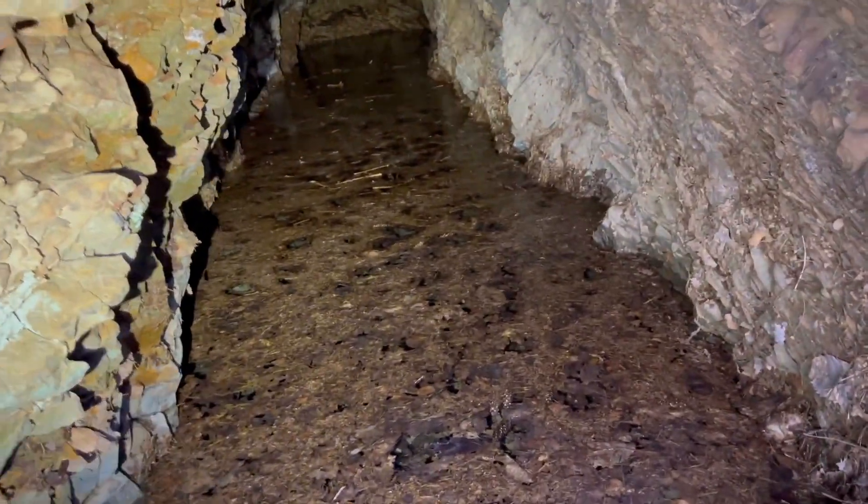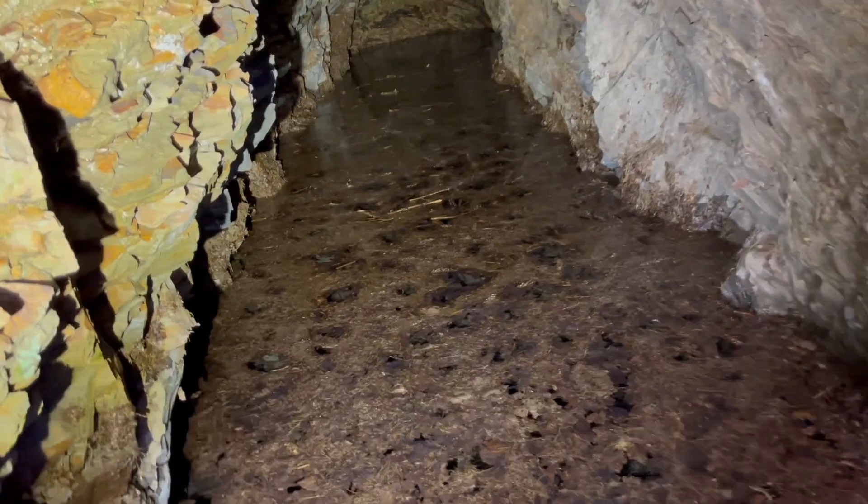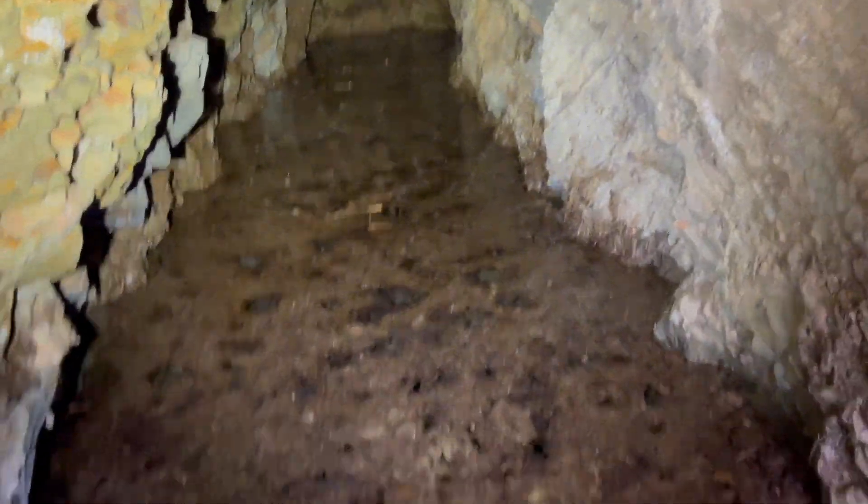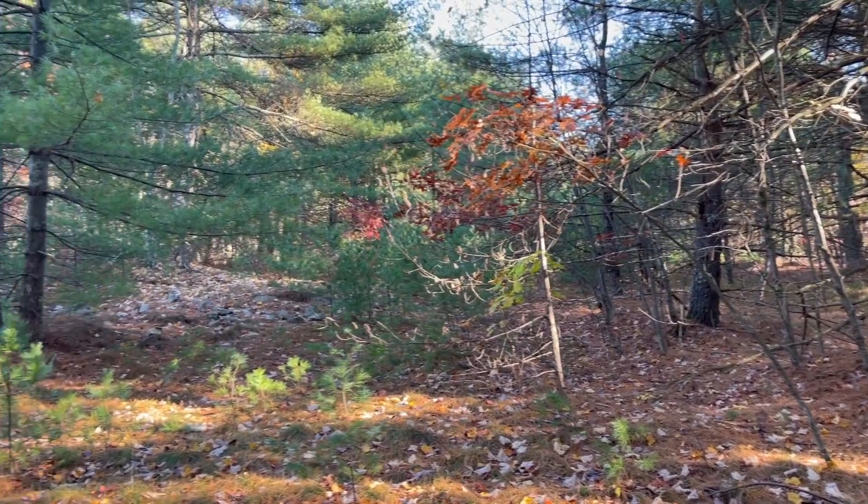The tailings pile is small. There's the end — and it doesn't turn. We've got water in there, so we probably won't go in and look for a vein.